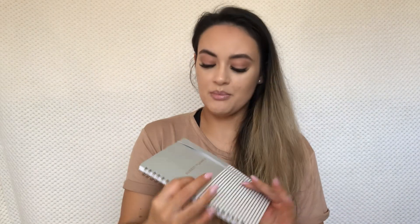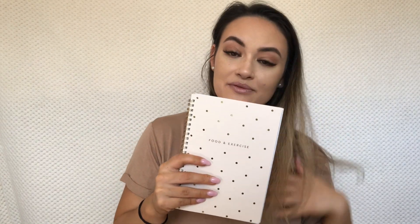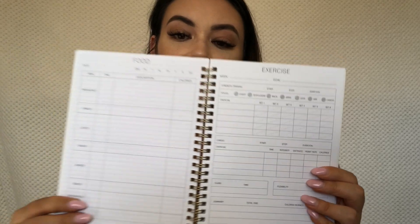I also picked up a budget planner, which is really cute. Then I got this food and exercise journal — I thought it could be useful to track everything. One of my goals this year is to really take care of my health through the JRF plan, and I want to track my progress, write down how I'm feeling. Inside it's got sections for food and exercise.